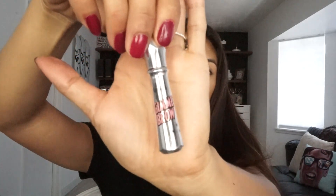Before I do the eyeshadow I'm going to do my brows, because I'm going to get up close and personal and I want them to look pretty. This is Gimme Brow from Benefit.